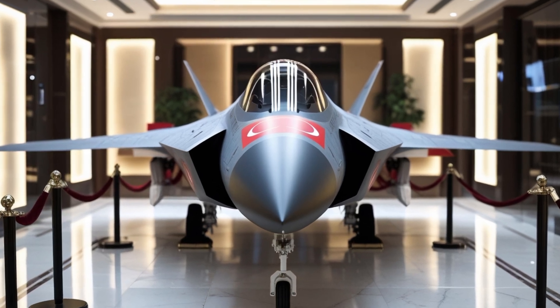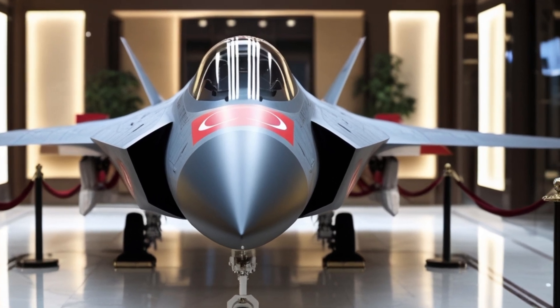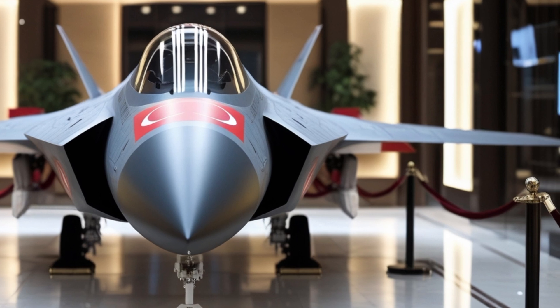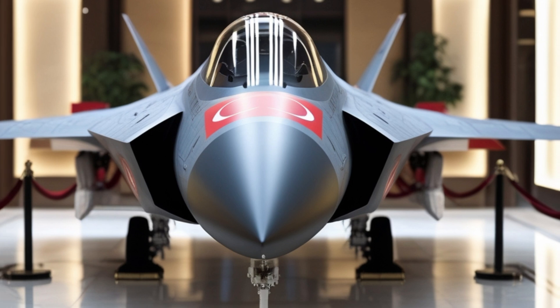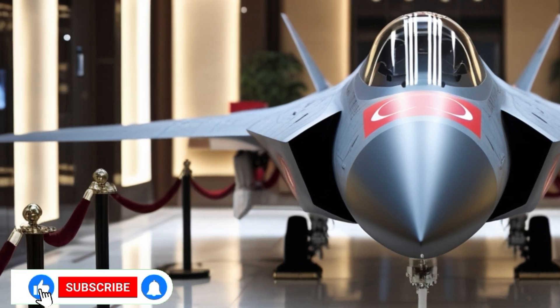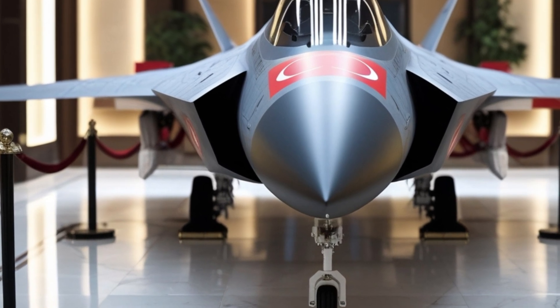Welcome to MVP Motors, the ultimate hub for dream machines, legendary engineering, and cutting-edge innovation. Whether it's luxury rides, powerful trucks, stealth jets, or military marvels, we cover it all. So make sure to hit that like, subscribe, and hit the bell icon, because we're about to take off into the future of air dominance.